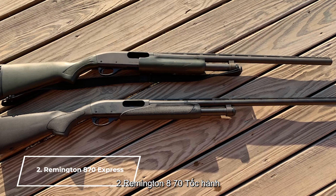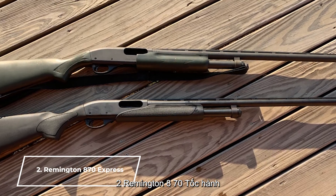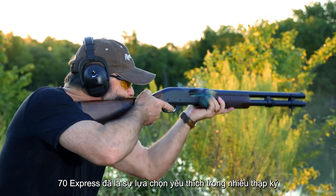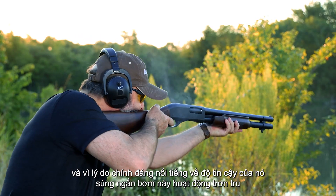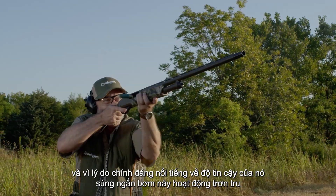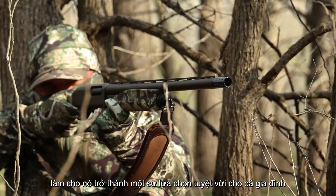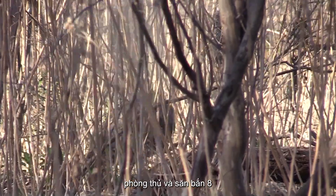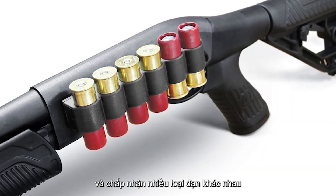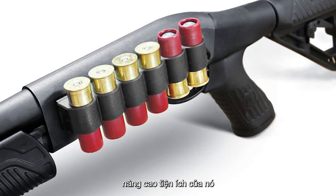Number 2: Remington 870 Express. The Remington 870 Express has been a favorite for decades, and for good reason. Renowned for its reliability, this pump-action shotgun operates smoothly, making it an excellent choice for both home defense and hunting. The 870 can hold up to six rounds and accepts various ammunition types, enhancing its utility.